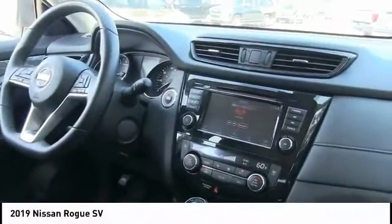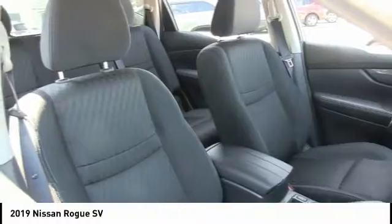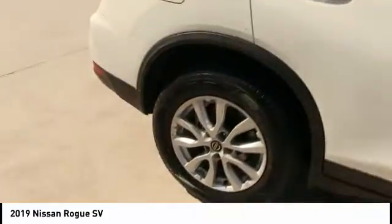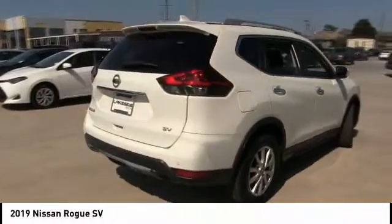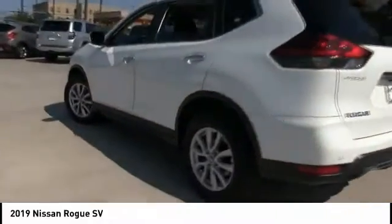This vehicle has less than 35,000 miles. Great options include tire pressure monitor, blind spot monitor, heated mirrors, aluminum wheels, rear spoiler, remote engine start, power liftgate, brake assist, traction control, and stability control. If you like it online, you'll love it in your driveway — take it for a spin today.